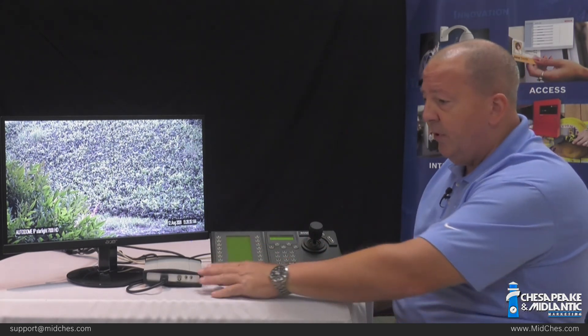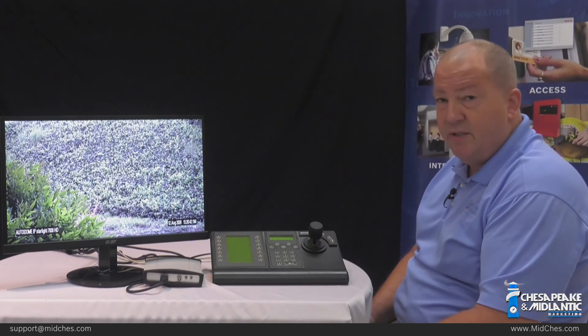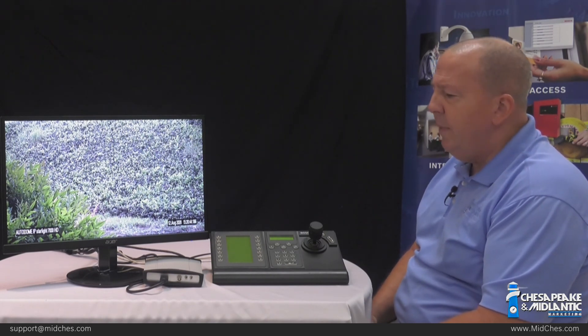So that basically covers the functionality of a simple decoder with a monitor and a keyboard — a less expensive and potentially safer way from a cybersecurity standpoint to control and view cameras on a monitor in BVMS.